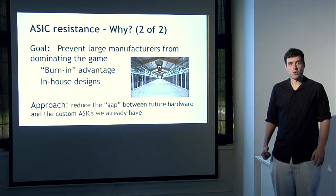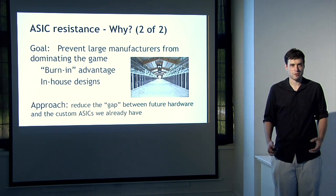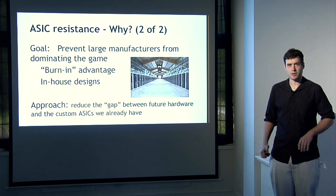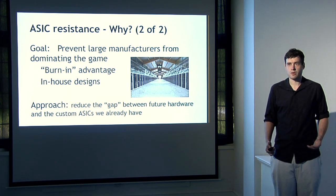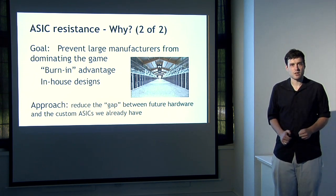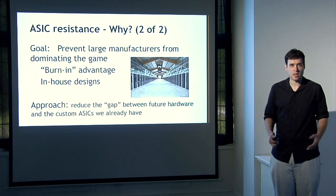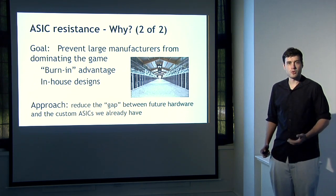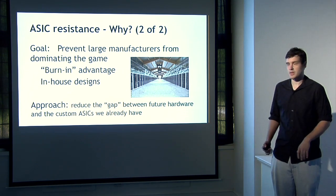A separate goal is to prevent very large ASIC manufacturers from dominating Bitcoin mining. Only a few companies can produce large semiconductor fabrication to produce ASICs, representing a consolidation of power. Customers worry that manufacturers may delay shipment of mining devices in order to use them for their own benefit. Another concern is that a breakthrough in a vastly more efficient ASIC design could be kept as a trade secret, allowing that party to dominate the network. The approach here is to build a puzzle that reduces the gap between potential future hardware designs and current ASICs.